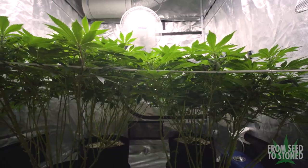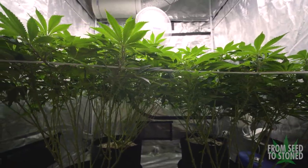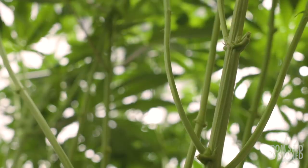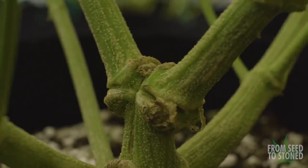I can't stress enough how important proper airflow is to your grow space. The amount of people that send me photos of bud rot or powdery mildew is insane. I typically like fans on both the lower and upper canopy, and most of my grows will feature at least 2-3 fans minimum.